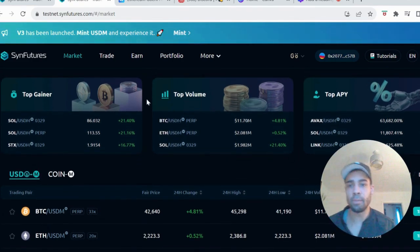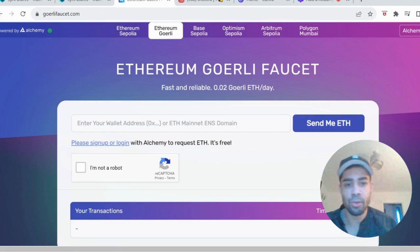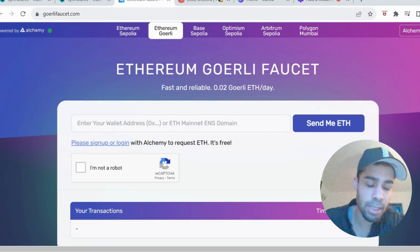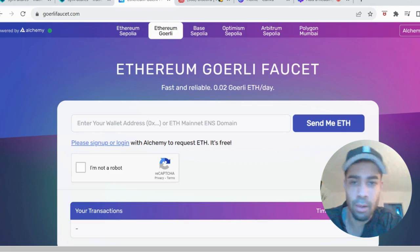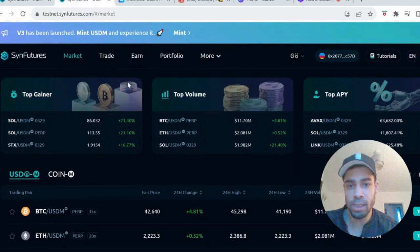Firstly, you need to head over to the site — I'll leave the link in the description for all these steps. You do need 0.0001 ETH in your wallet to be able to get these test net tokens. It's not much, about five or ten dollars at the moment. Get these test net tokens, then head back over to the platform. At the top you can see a banner to mint USDM — go ahead and mint those tokens.